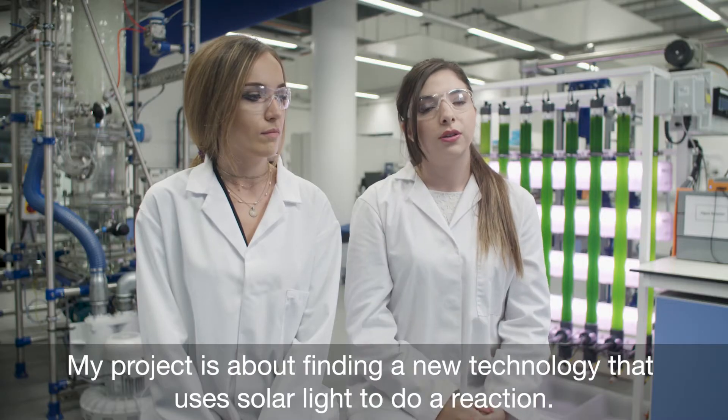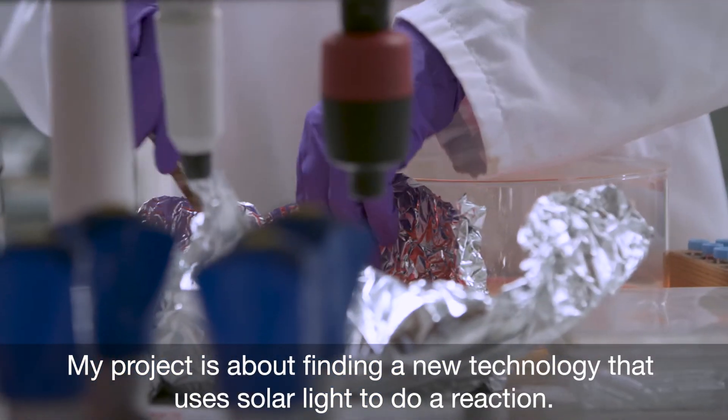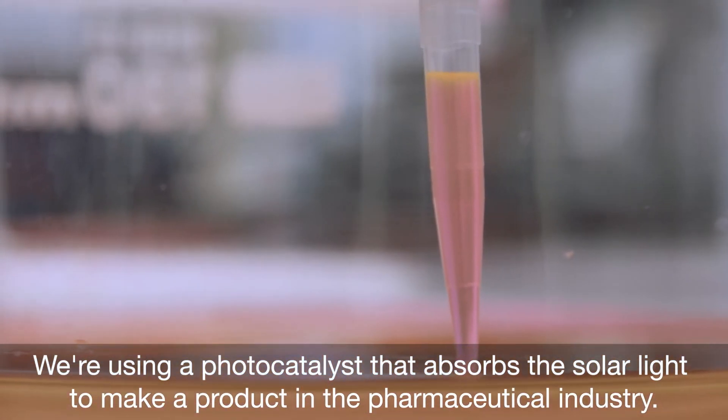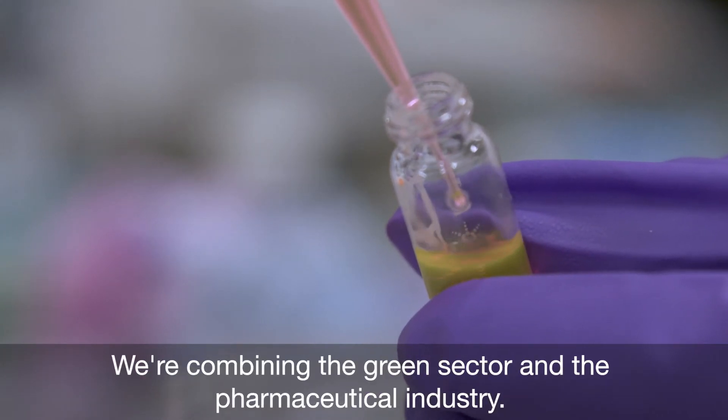My project is about finding a new technology to use solar light to drive a reaction. We're using a photocatalyst that absorbs solar light to make a product in the pharmaceutical industry — so we're combining the green sector and the pharmaceutical industry.